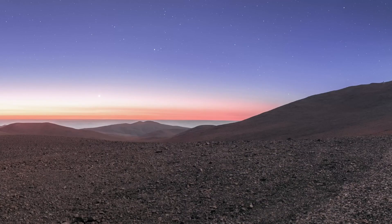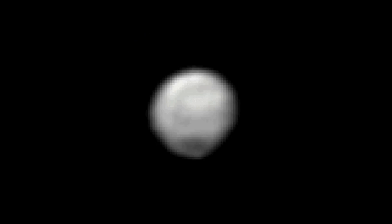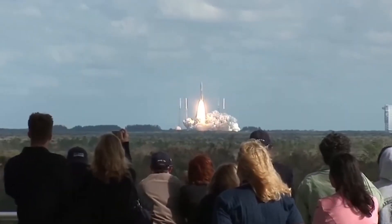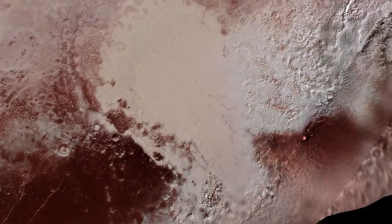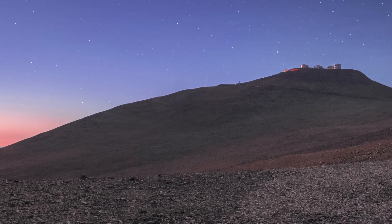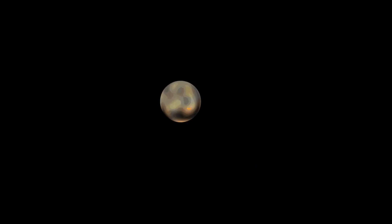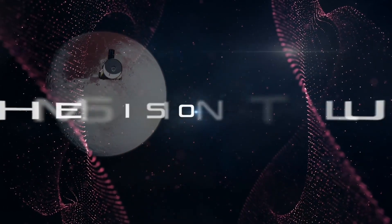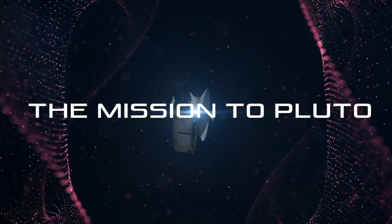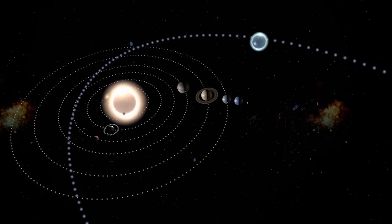Pluto revealed itself to be a dynamic, geologically active world with a diverse landscape that included mountain ranges made of water ice, vast ice plains, and even evidence of cryovolcanism. Its most iconic feature, the heart-shaped region now known as Sputnik Planitia, stunned scientists and the public alike. This vast nitrogen ice plain, roughly the size of Texas, displayed striking polygonal patterns suggesting active convection driven by the sublimation and freezing of nitrogen ice. Surrounding this plain were towering mountains of rigid water ice, some of which may be cryovolcanoes, such as the massive Wright Mons, which rises 4 kilometers (2.5 miles) above the surface.